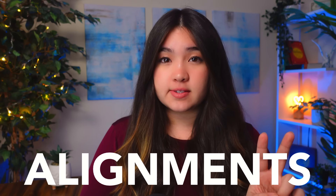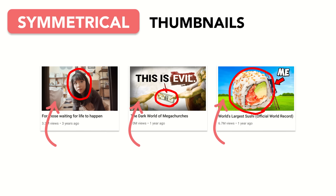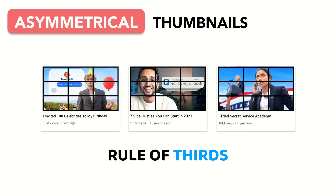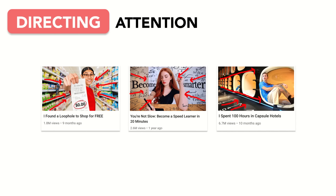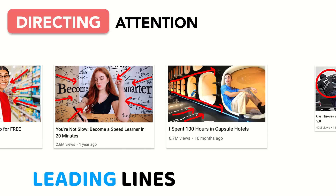Which brings us to the second C of thumbnail design: composition. Starting with layout, most high-performing thumbnails follow one of two alignments. Symmetrical thumbnails place their main character in the center, with the left side closely resembling the right side. Asymmetrical thumbnails follow the rule of thirds, placing their main character on the left or right third of the thumbnail. But it's not just the placement of the main character that matters — supporting characters and backgrounds can also be used to direct attention.